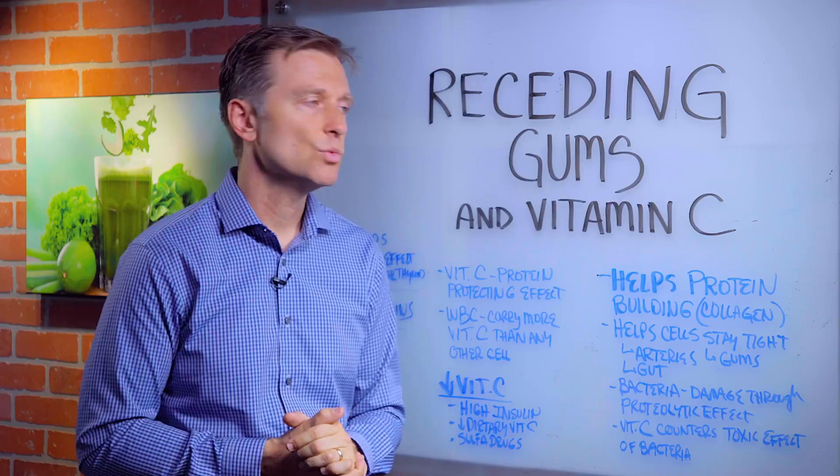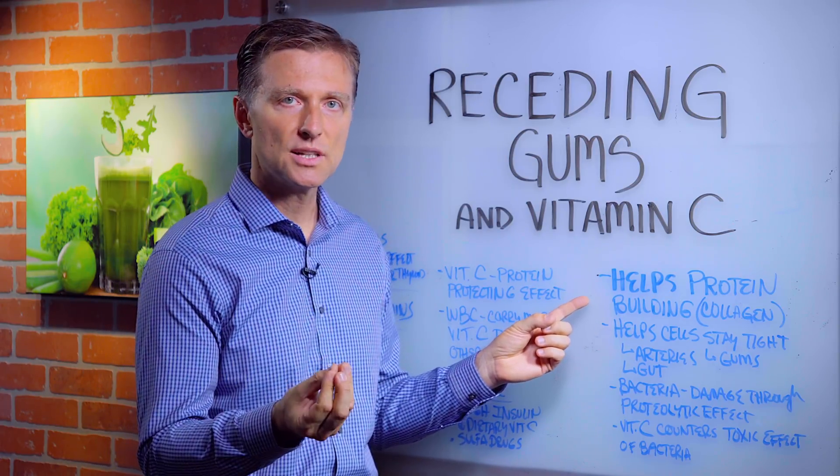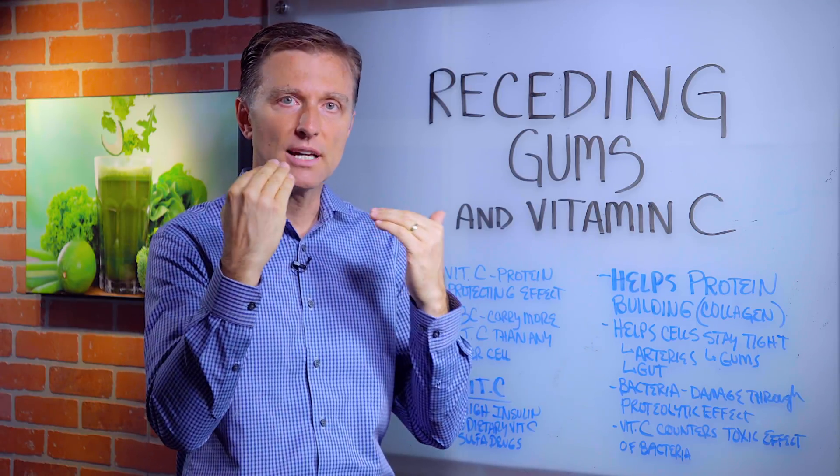Vitamin C has a lot to do with protein building, specifically collagen. And when you lose the collagen, your gums start to recede and there's too much tooth and there's not enough gum.